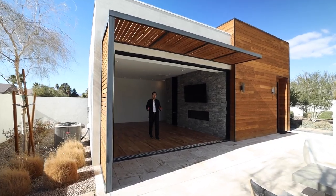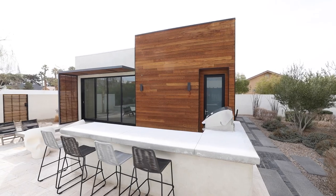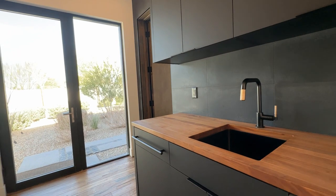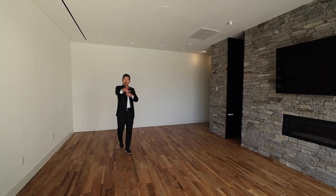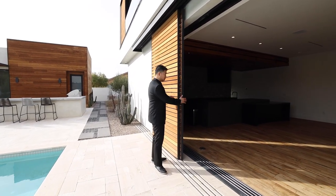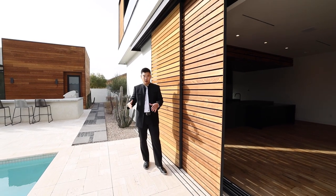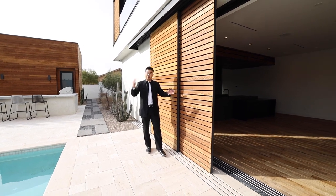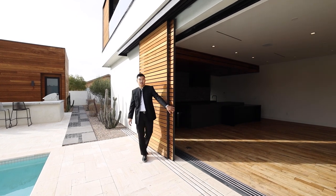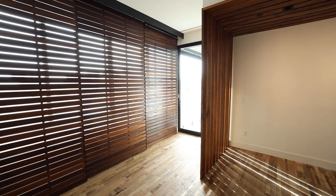I'm standing inside the 500-square-foot detached casita. This is a full living headquarters — you have a full bath that's also accessible from the pool, a kitchenette, and pocket doors that connect the indoor and outdoor living space. Have you ever seen the world's most expensive blinds? It's this. It gives you the privacy you want while still allowing natural light and airflow. It's a really nice touch and it's all over this house, including the upstairs area and the primary bedroom.